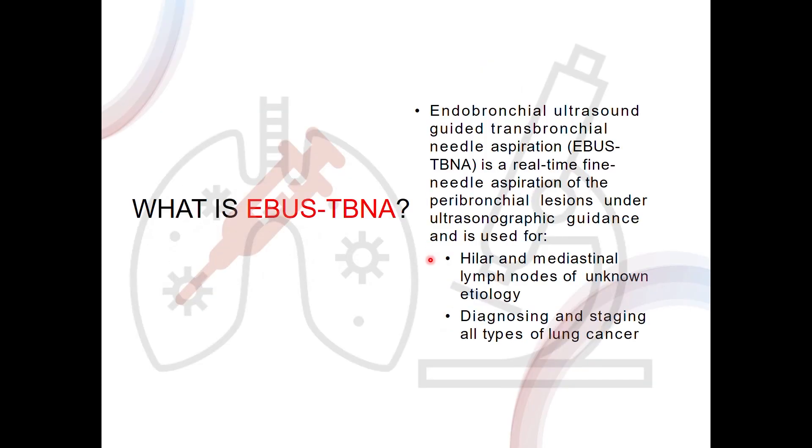EBUS TBNA is a real-time aspiration of the peribronchial lesions for hilar or mediastinal lymphadenopathy and for diagnosing and staging suspicious lung masses. This has been talked about elaborately by the previous speakers.